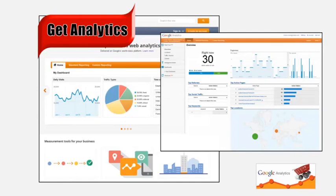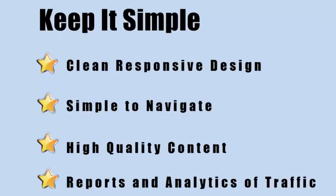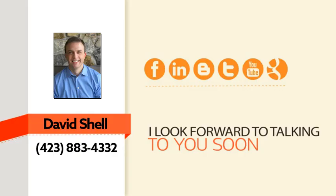Bottom line, you need reports. There's no need to blindly spend money online when you can see how well your advertising dollars are being spent. That's about all I have for now, but I'm available to talk more about this with you today. It's not really complicated: you need a clean site with persuasive content that leads your visitor down the path to taking action, and you need to track your results. That's it.